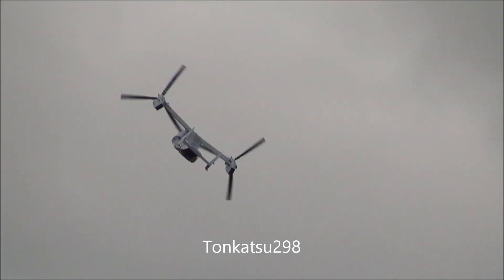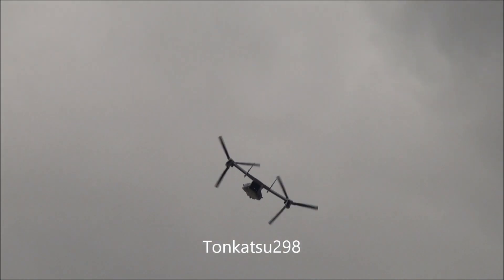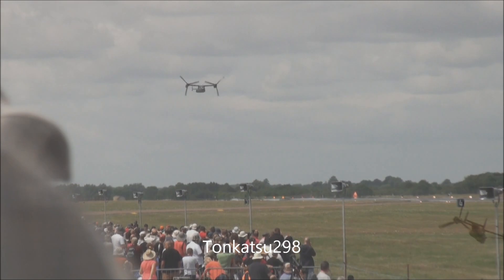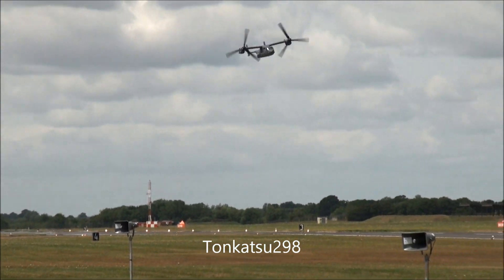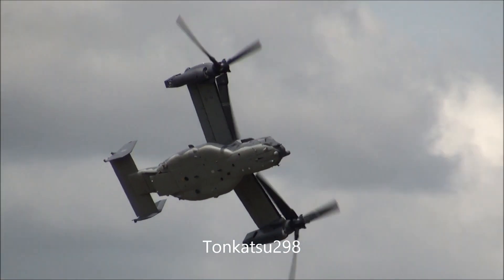A very welcome return to the Air Tattoo flying display for the United States Air Force. This aircraft is operated by Air Force Special Operations Command, specifically the 7th Special Operations Squadron. Both the US Air Force and US Marine Corps have really proved its worth in combat theatres, and we're going to see all those capabilities demonstrated here.